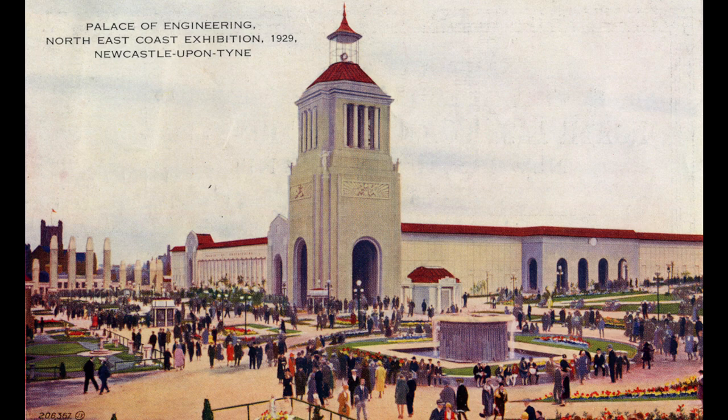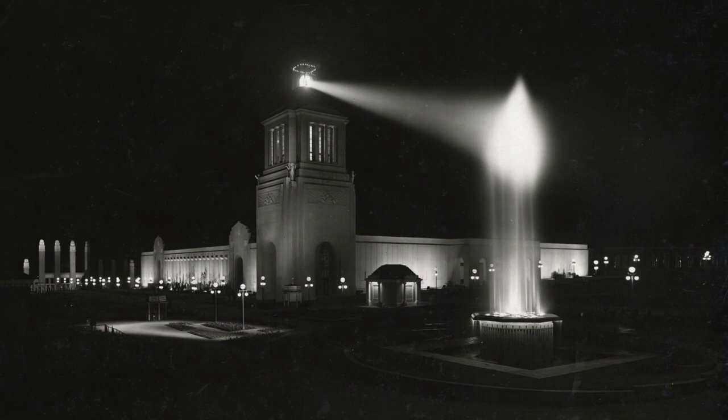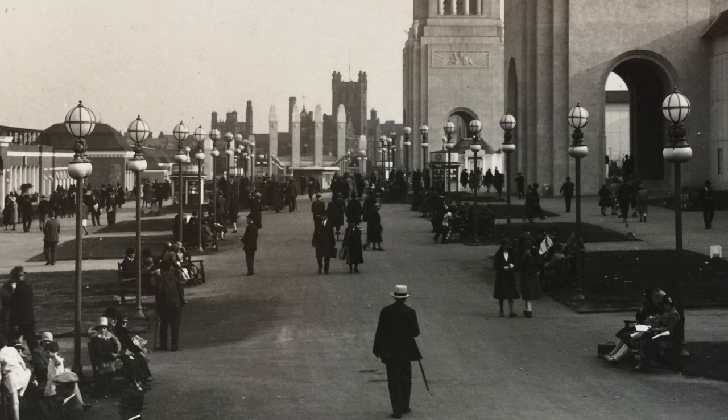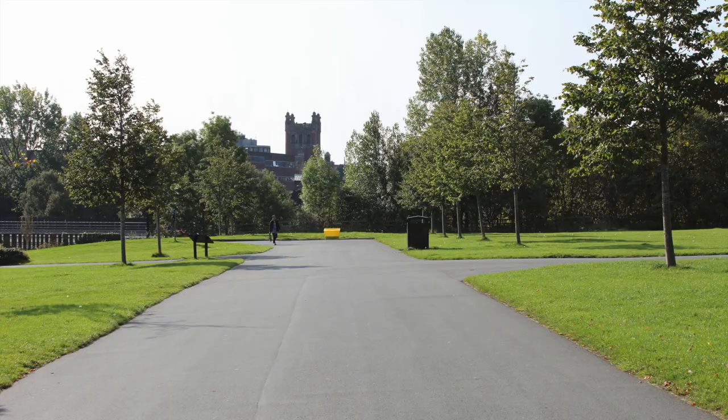The architects were W. and T. R. Milburn of Sunderland, who specialised in cinemas and theatres in Art Deco style. Nighttime drama was added with special lighting. A man is walking down the exhibition's main avenue towards the entrance. The tower in the distance is part of Armstrong College of Newcastle University.